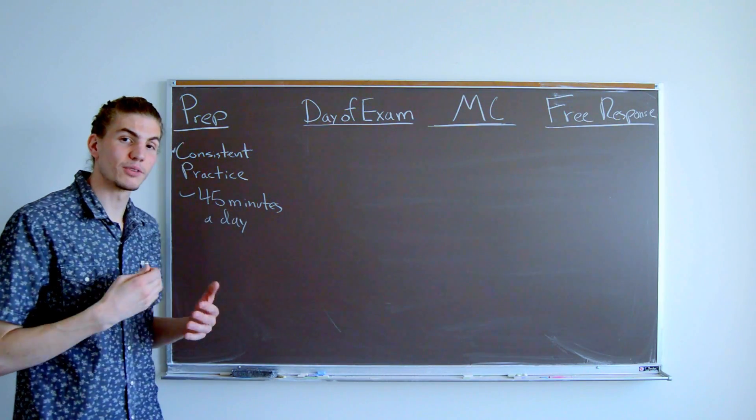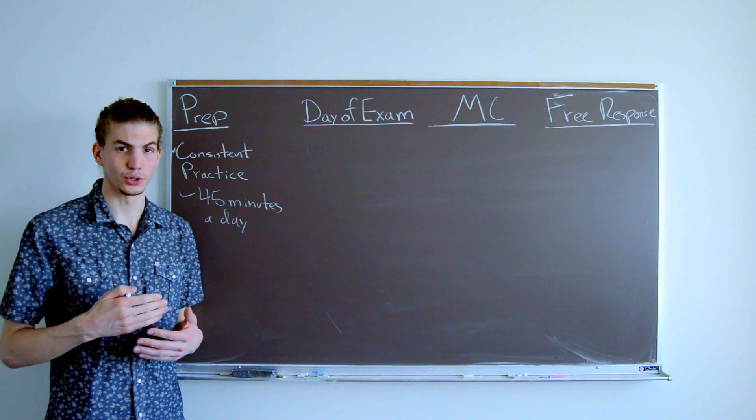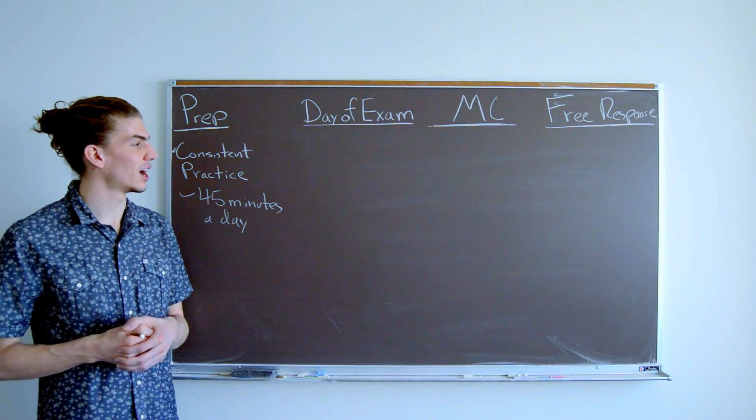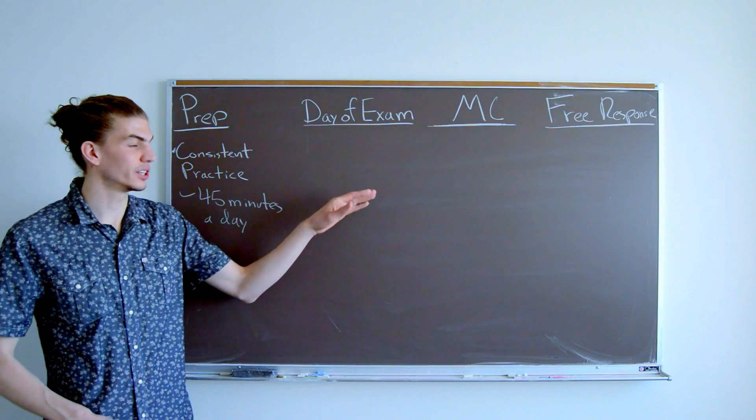This is why I've created the mobile app Physics X, which has tons of multiple choice questions and solutions, and videos, as well as other resources. It's available on Android and Apple, so for more information you can click here.